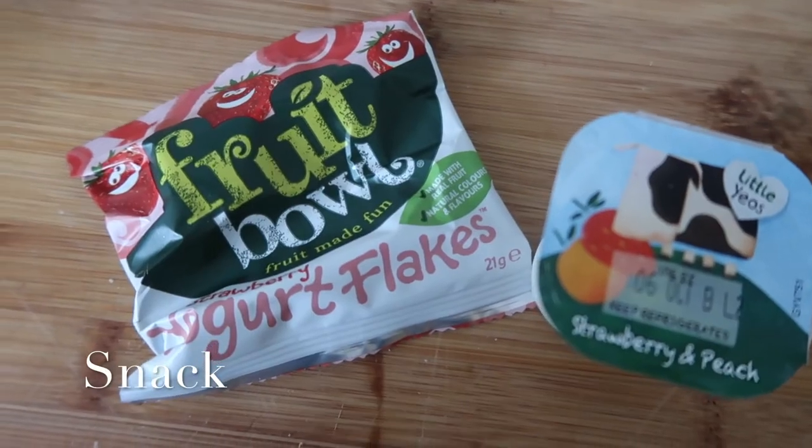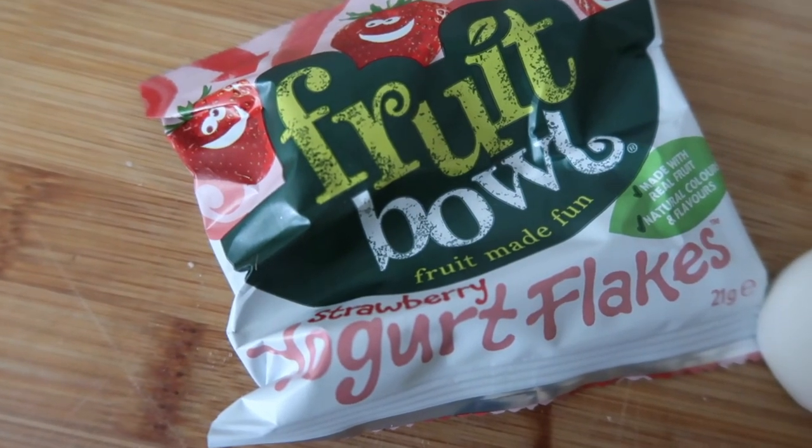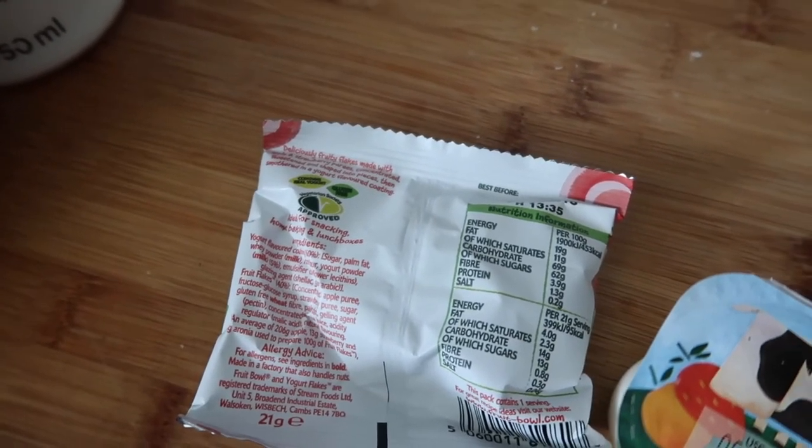For a snack, Lily's going to have one of these little strawberry yogurt fruit flakes. They're actually not very good for you — I heard that these are actually higher in sugar than Haribo's, which is absolutely insane.